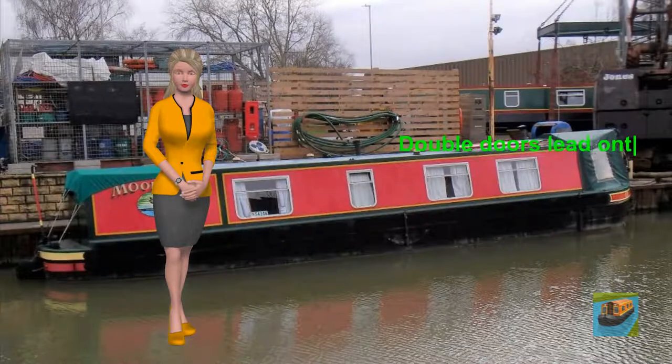Double doors lead onto the front deck, which has seating and is protected by a cratch cover.